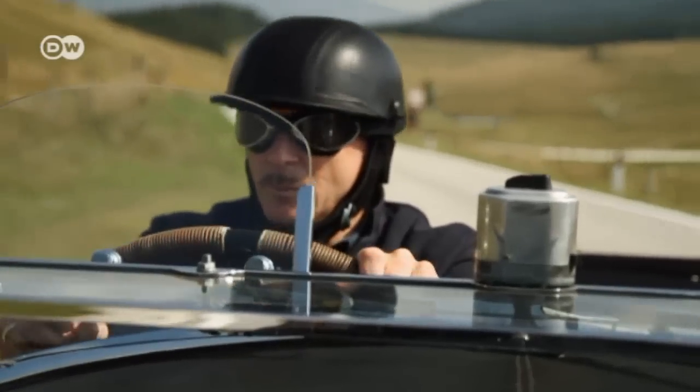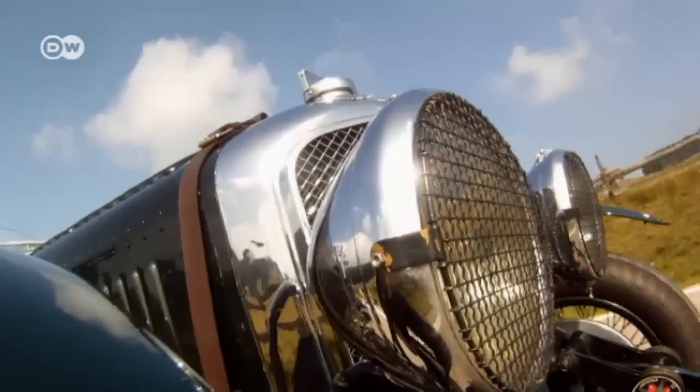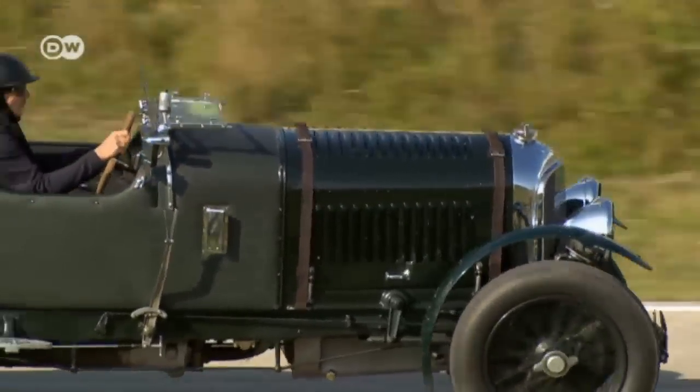Another of those race-mad Bentley Boys had a supercharged edition of the 4.5-litre built, called the Blower. But as predicted by the boss of Bentley, it could never match the original in terms of dependability.